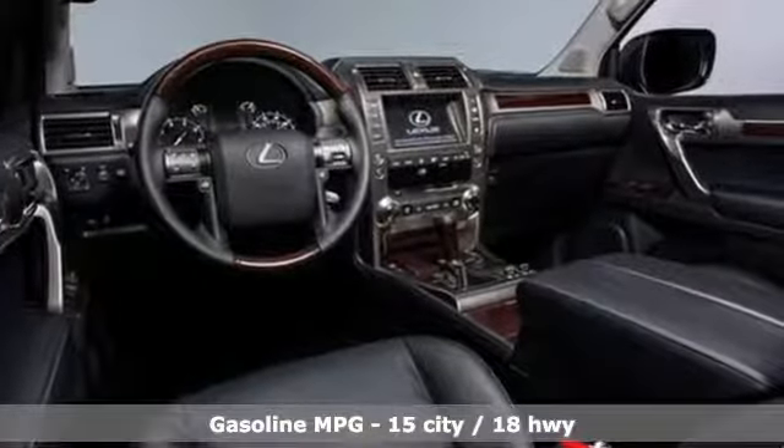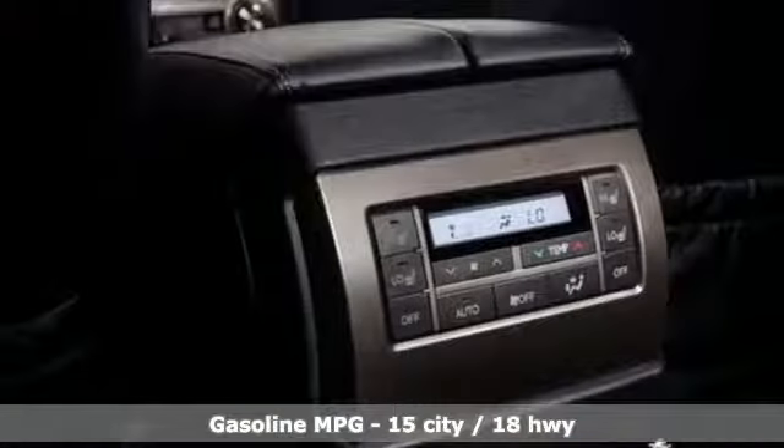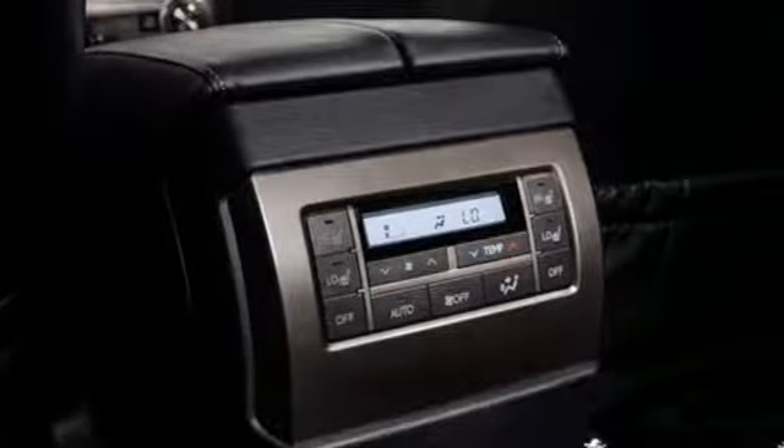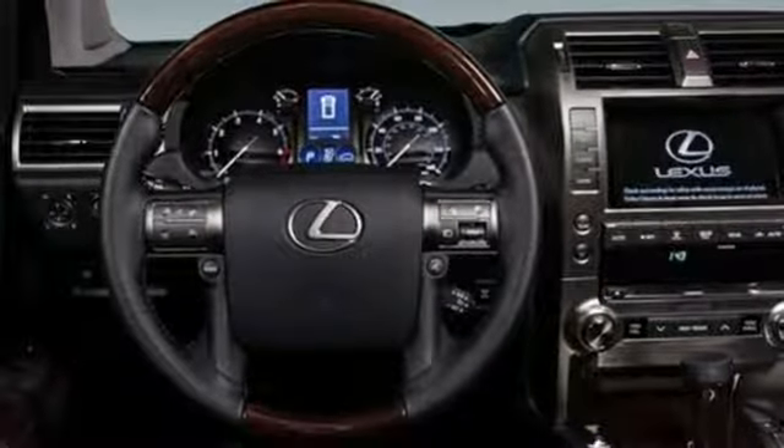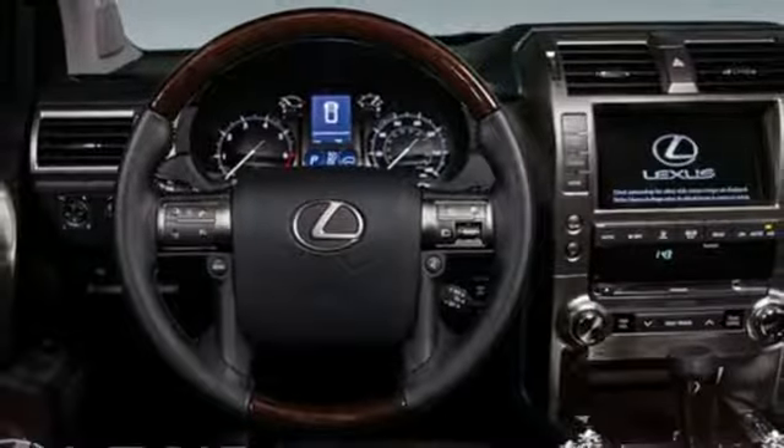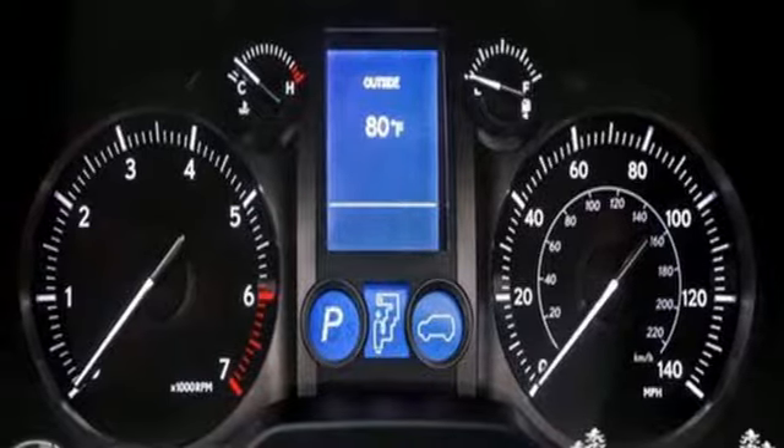It's well equipped with the features you need: V8 engine, electronic shift on the fly, streaming audio, power heated mirrors, dual zone climate control, auto dimming rearview mirror, and external memory control.